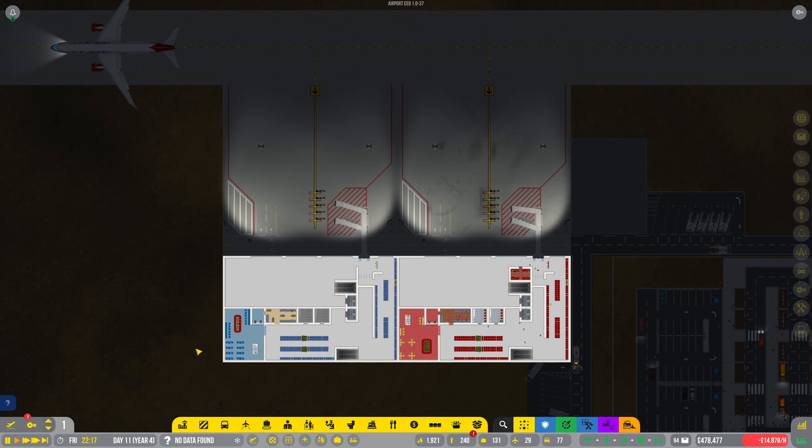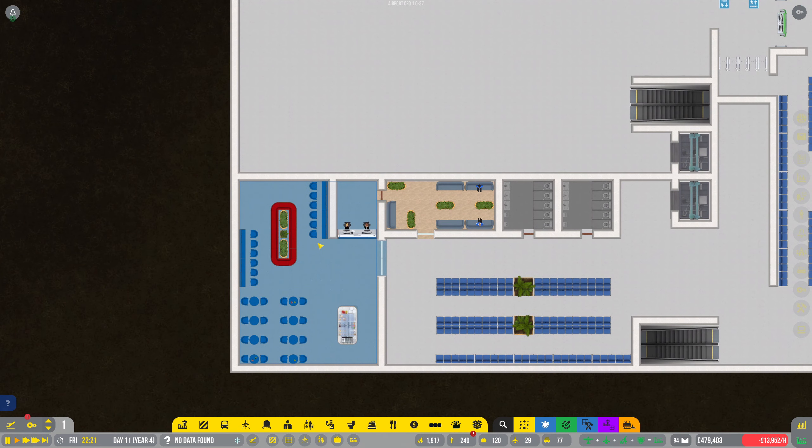Hello everybody, it's Joe here and welcome back to Airport CEO. Today we are back in Yorkshire International and I have finished the Tui Lounge.